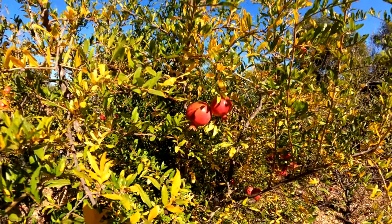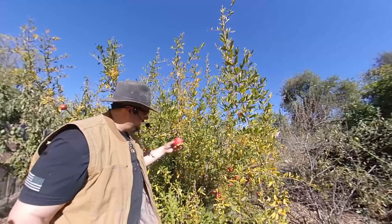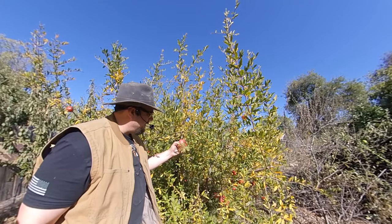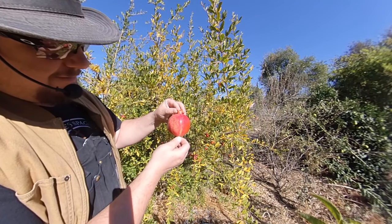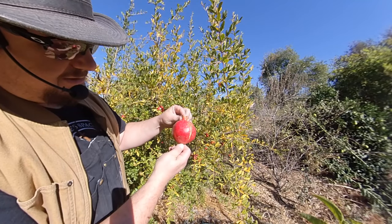But for me, fresh is always best, and I don't mind sharing some of the harvest with the wildlife. So here we've got a beautiful, fully ripe pomegranate ready for harvest. I'm going to go ahead and remove it using a pair of secateurs. And just look at that, my friends — nature's work of art.